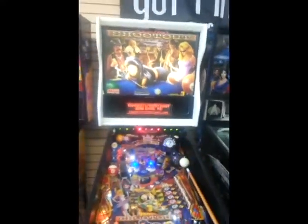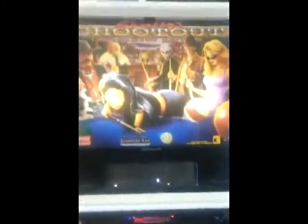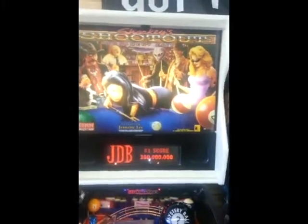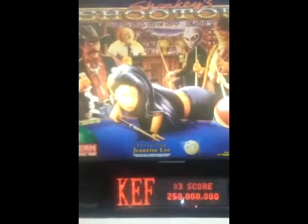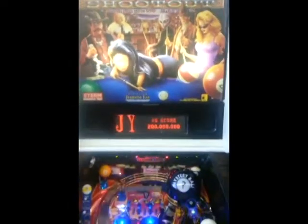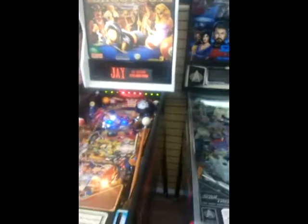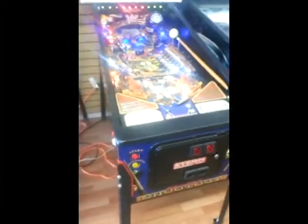Here we have a Sharky Shootout pinball machine by Stern. This came out around 2000. There's Jeanette Lee, the Black Widow — pool shark. This is a real neat game. It's got a white head and very colorful pool balls. Billiard theme all around. Here's a picture of her taking a shot on the side of the cabinet as well.